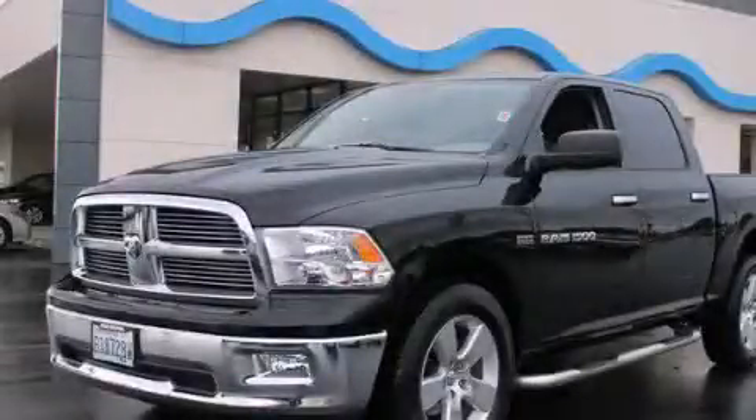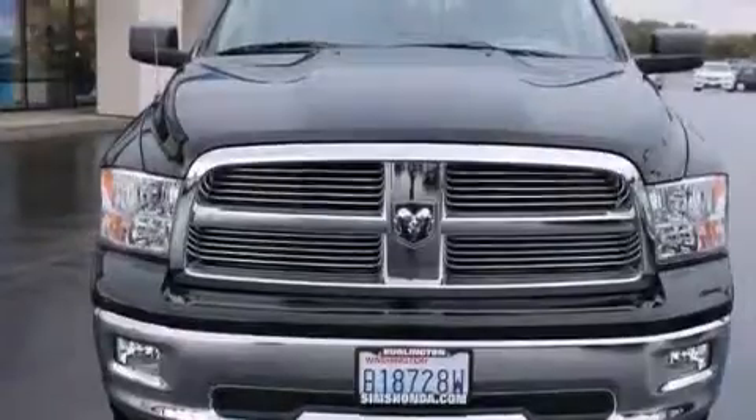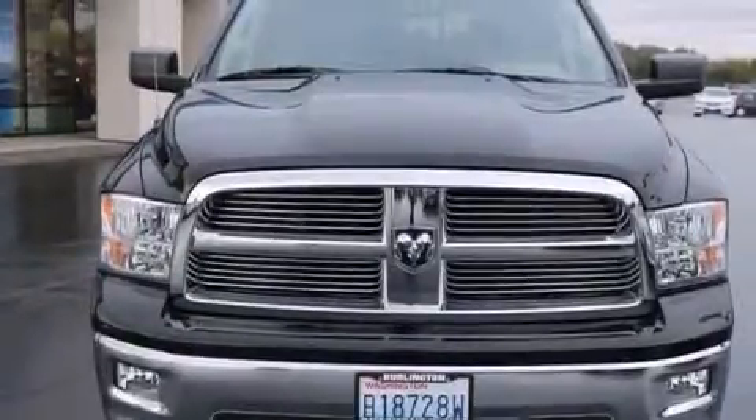This is a 2012 Ram 1500. It has a 5.7 liter 8-cylinder engine, automatic transmission, and four-wheel drive.